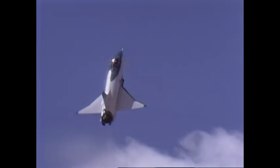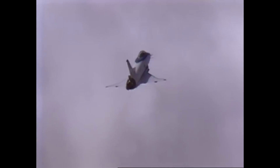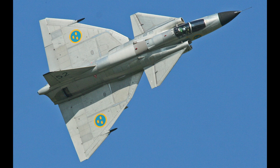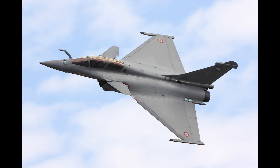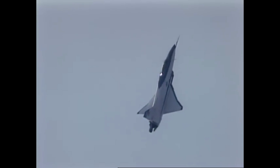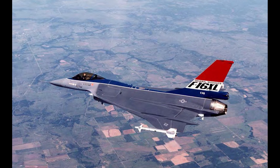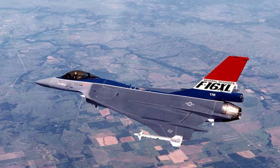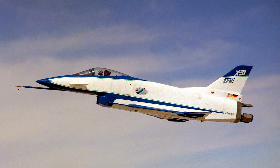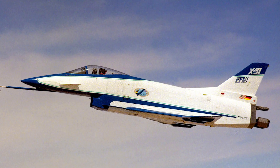Aside from vectored thrust, the X-31 made use of a delta wing paired with forward canards. This design concept had been used on the Saab Viggen and would also be seen on the Dassault Rafale, Eurofighter Typhoon, and Saab Gripen. The X-31's delta wing was actually a cranked arrow, or double delta wing, such as those seen on the F-16XL and the Saab Draken before it. Additionally, the computer-controlled canards assist with stability and increased maneuverability.